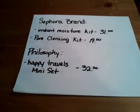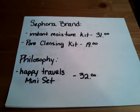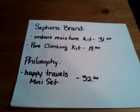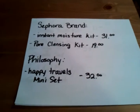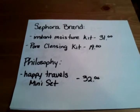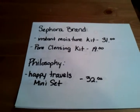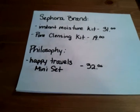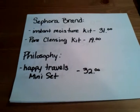The first couple things I want are from the Sephora brand. I want to get the Instant Moisture Kit — it's $31 and has three products. They also have a $34 kit with only two products, but I want the $31 one because it has the eyeball roller and I really want to try that. Next I want the Sephora brand Pore Cleansing Kit. It has a cleanser that pumps out plus an attachment to really get it into your face.